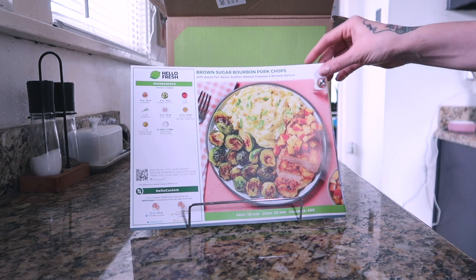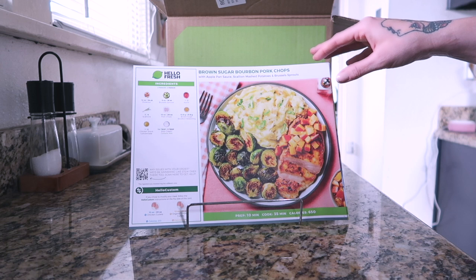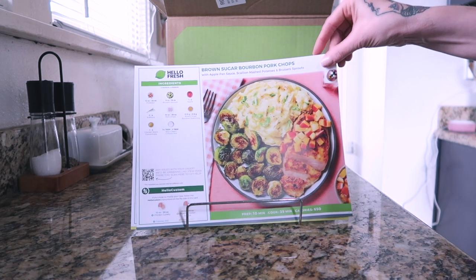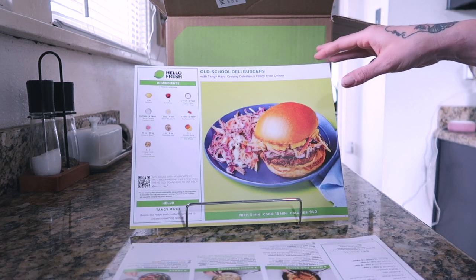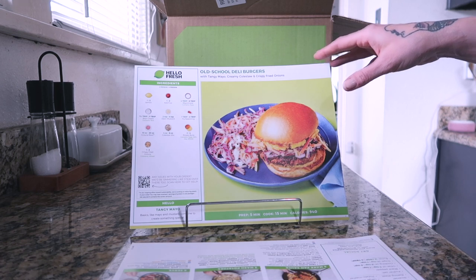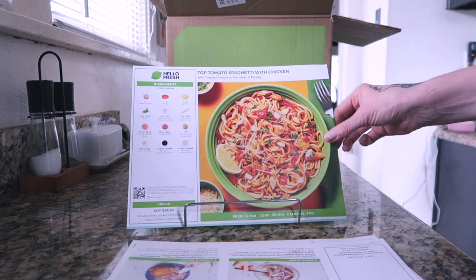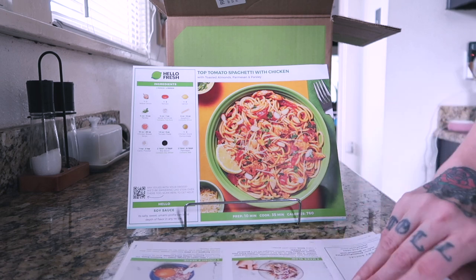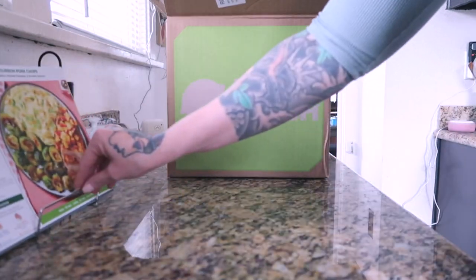We really do like HelloFresh — I'd say it's our favorite meal kit and the food is delicious. This week's recipes: brown sugar bourbon pork chops with apple pan sauce, mashed potatoes and Brussels sprouts — that sounds so good, I kind of want that tonight. This week's burger is the old school deli burger with tangy mayo, creamy coleslaw and crispy fried onions. And we're going to do a tomato spaghetti with chicken and toasted almonds. I pick the recipes but I always forget what I've picked.